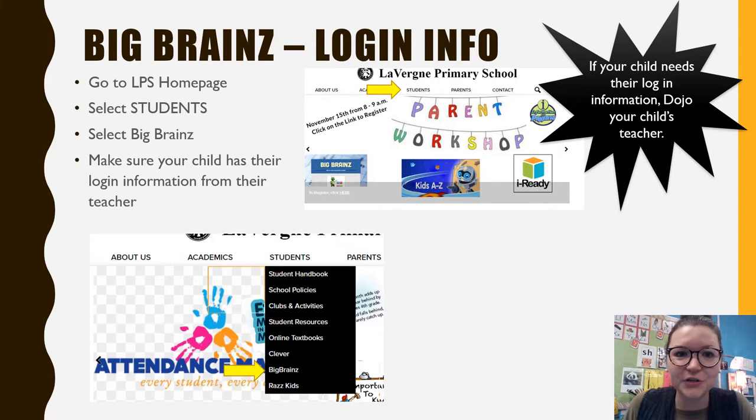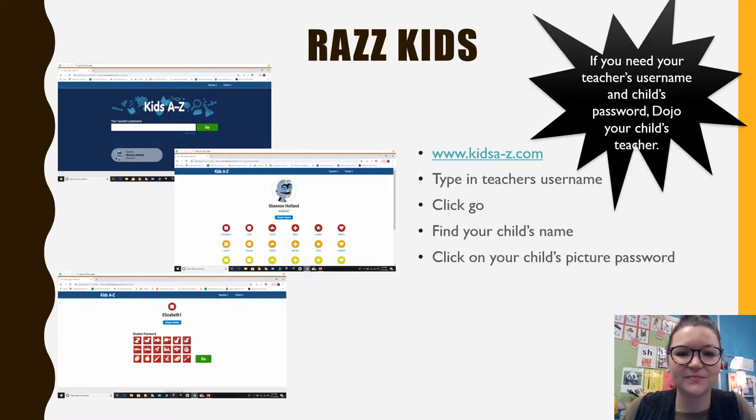To get on Big Brains, go to the LPS homepage, click on Students, then click on Big Brains, and that should take you where you need to go. Your child will need their login information from their teacher, so if you do not have that information, please Dojo your child's teacher, send a note, email us, or call us. All of that contact information will be at the end of this video.